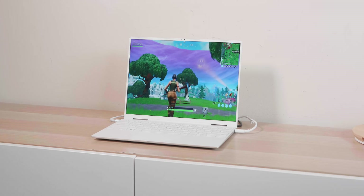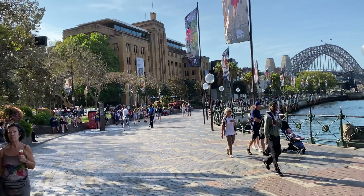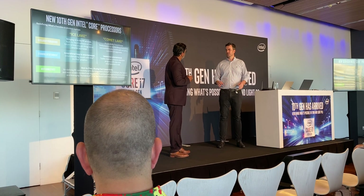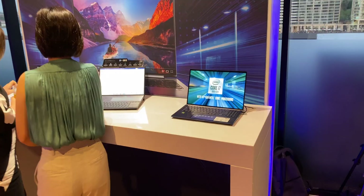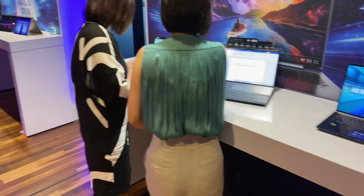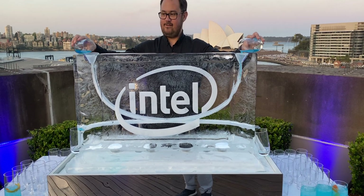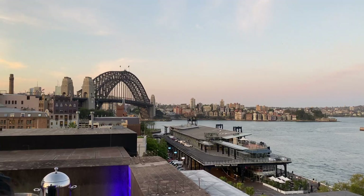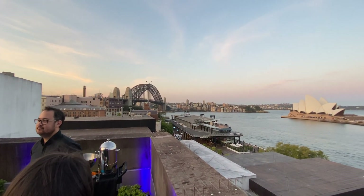I actually went down to Sydney last week — coffee still sucks in Sydney — it was the Intel 10th generation CPU launch, and this XPS 13 2-in-1 was there. There are a few others I want to review; I've got one from ASUS that looks pretty good too, but that's Comet Lake. This is Ice Lake, which I consider the real 10th generation because it is the 10-nanometer part.